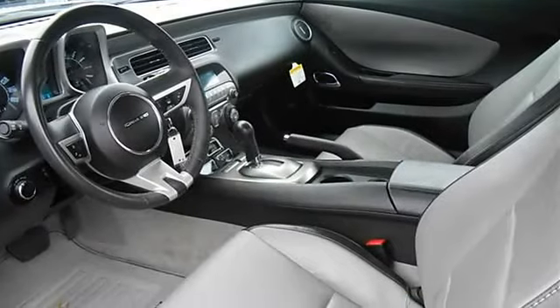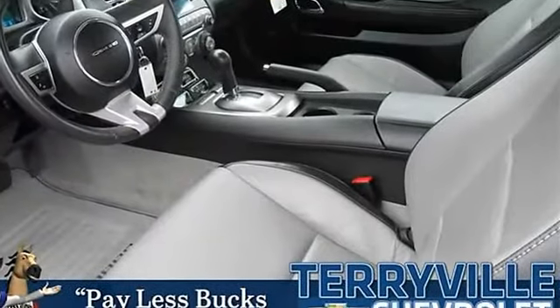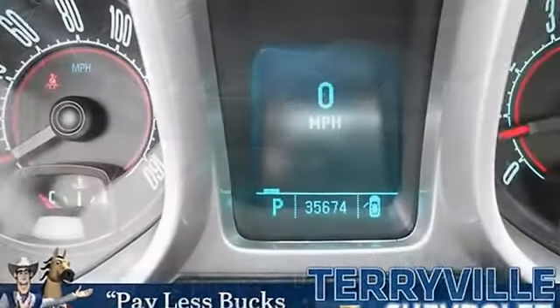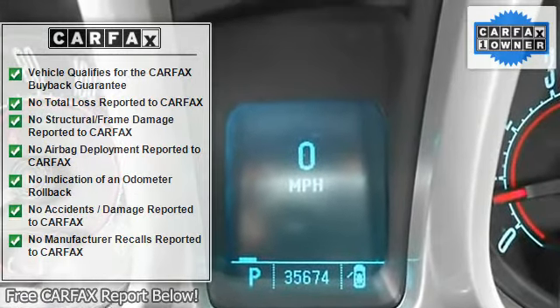How tempting are all the features on this vehicle: power locks, power windows, air conditioning, cruise control, and a 3.6L 5.6 DOHC engine with variable valve timing.